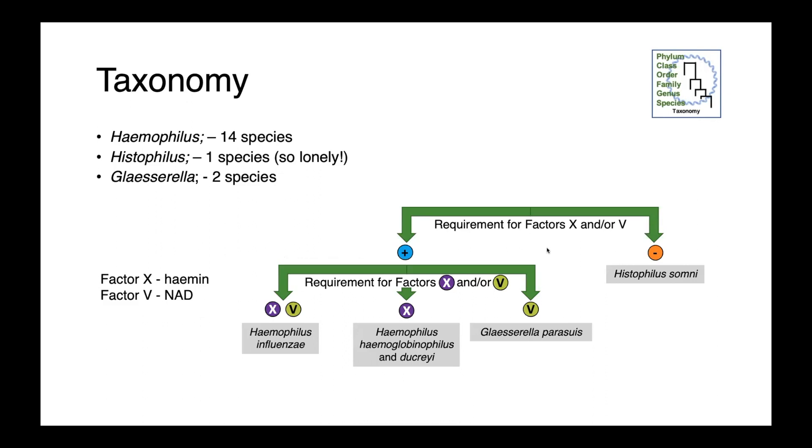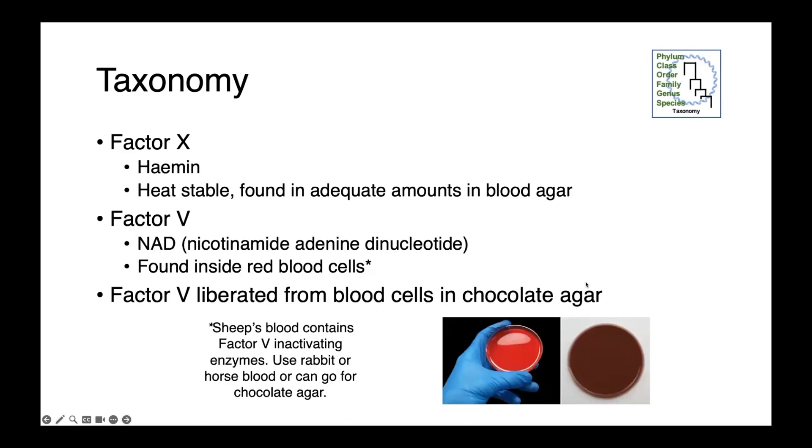These organisms can be differentiated from each other by the requirements for factors X and V. Histophilus somni does not require either of these, while Haemophilus and Glacerella species do require either or both of factor X and V. Glacerella parasuus, for instance, requires factor V, which is NAD. Factor X is haemin — a heat-stable compound found in adequate amounts in blood agar. Factor V is NAD, nicotinamide adenine dinucleotide, found within red blood cells. When we use chocolate agar with lysed red blood cells, factor V is liberated from them.